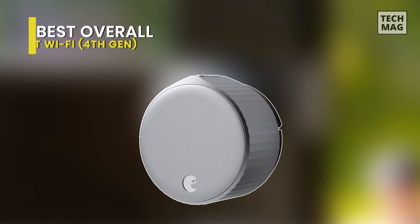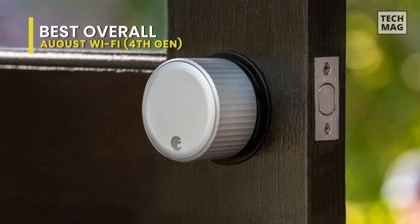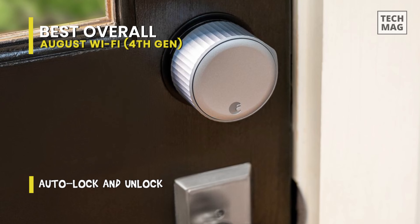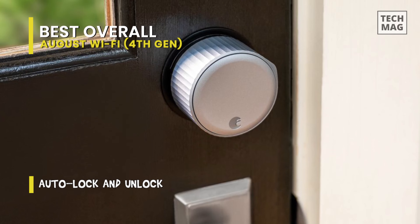The August Wi-Fi Smart Lock is an excellent upgrade to all the prior deadbolts available on the market. No wonder you will be overwhelmed with the innovative ways to come and go. Fitting seamlessly into your existing smart house, the product is effortless to install, attaching to your current deadbolt on the inside of the door. This enables you to continue using your former keys.